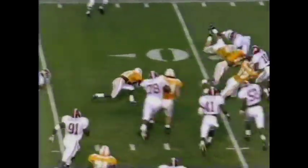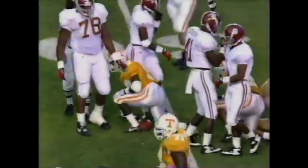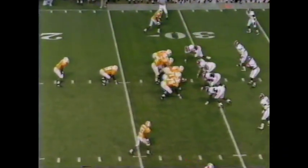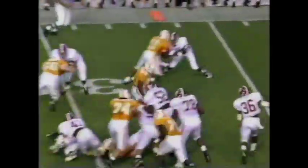Play action, slip screen to the corner. And a nice open field stop at the 29 as Billy Williams made the reception. The Crimson Tide is going to give the freshman a lot of different looks and deception tonight.